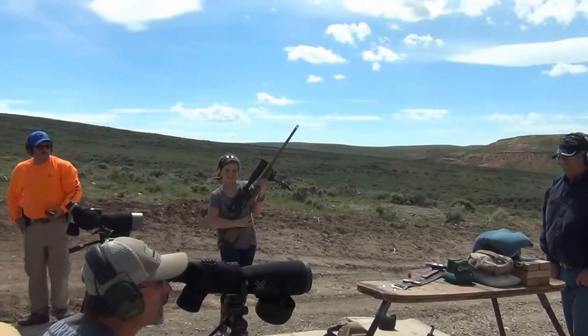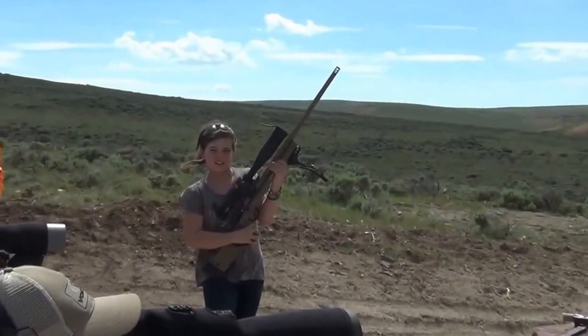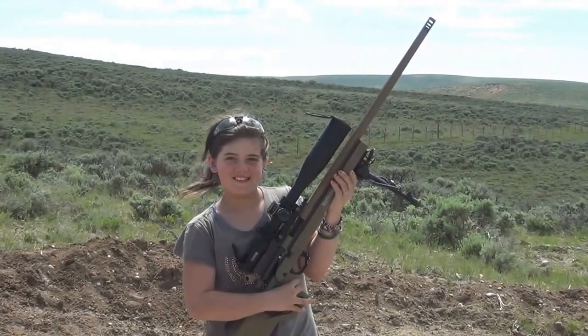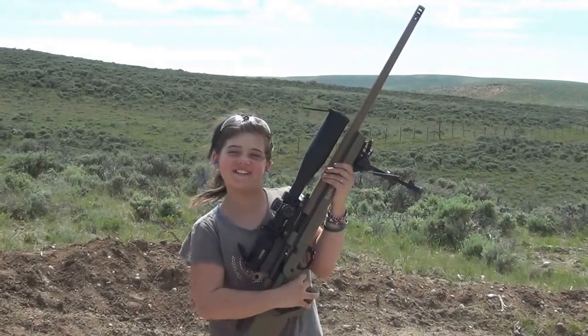Was that a third round hit? No, fourth round hit. Fourth round hit. Carly Arnold, how old are you my dear? Eleven. That's awesome.